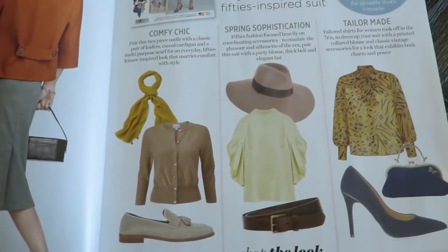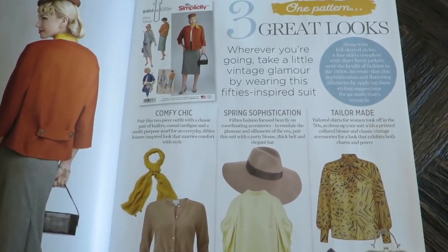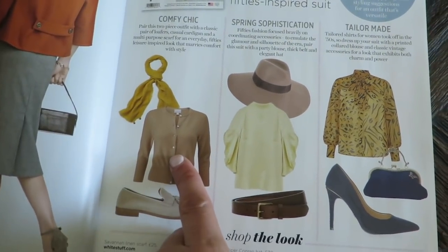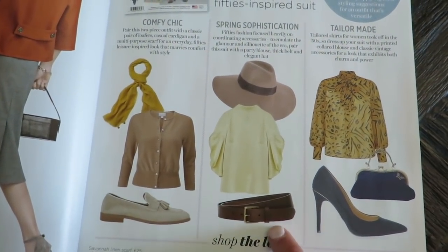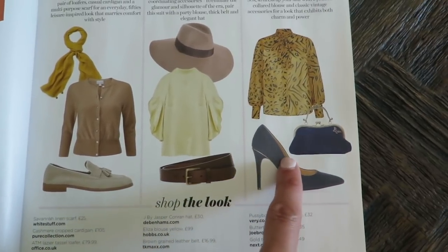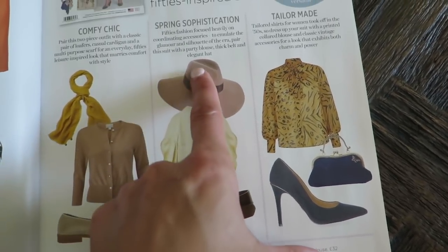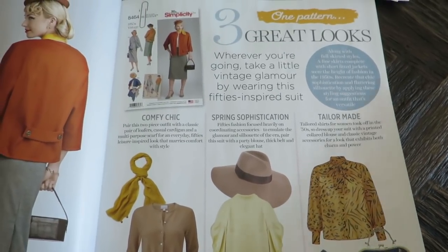Here it talks about fabric — some tips on selecting and handling fabric for this jacket and skirt. Here are some ideas to pair with the jacket and the skirt; if you just want to wear the skirt, you could have this cute little cardigan. Here's a top, and these are tops to wear with the skirts or under the jackets too, obviously.